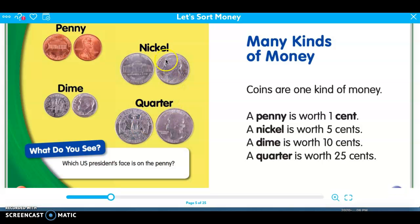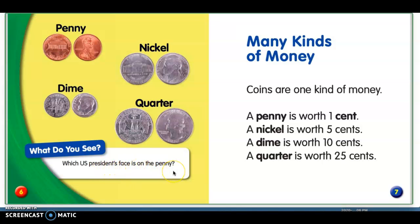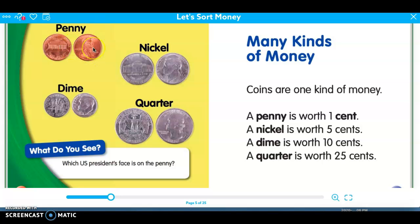A nickel always has the Jefferson Memorial on the back. What U.S. President's face is on the penny? Do you know whose face that is? That's Abraham Lincoln — we learned all about him. He is on the penny.